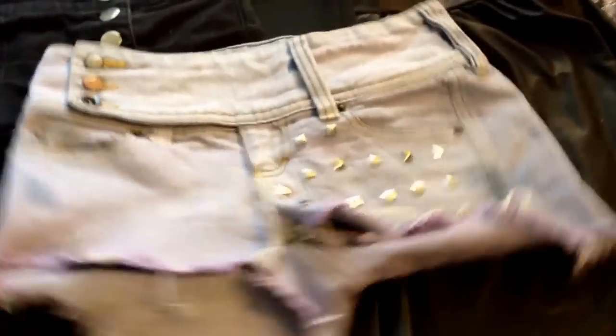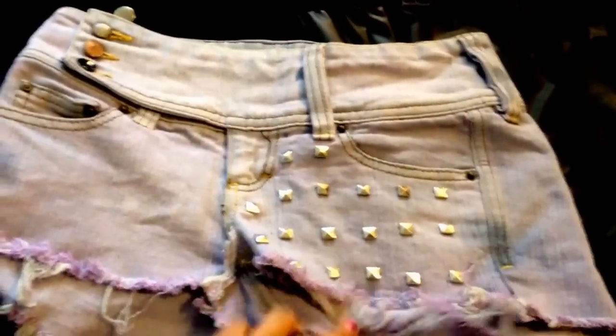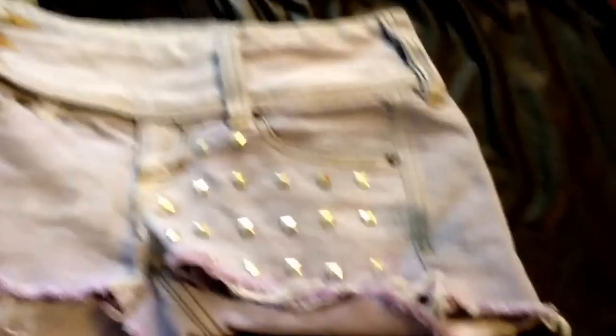Next I'm going to move on to shorts. So these shorts were actually pants before and then I cut them and dyed them a lilac color. And then I studded them again with my eBay studs. You guys can do it yourself.